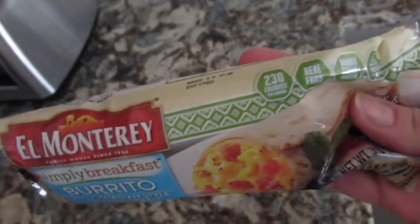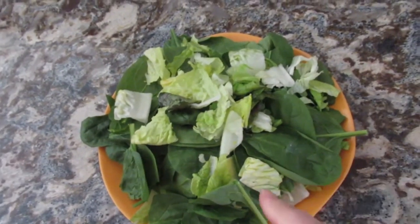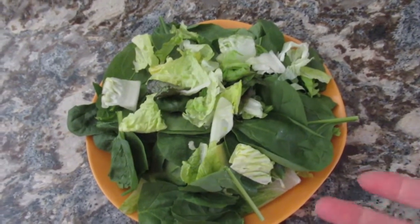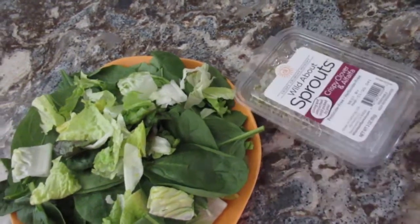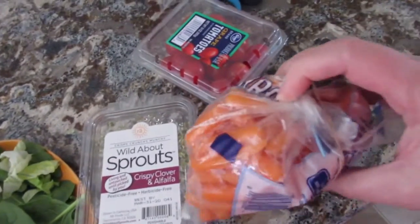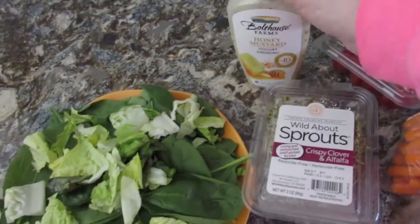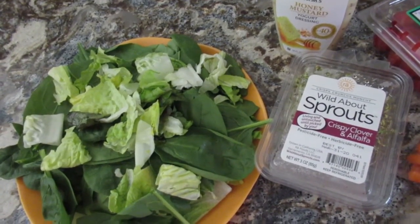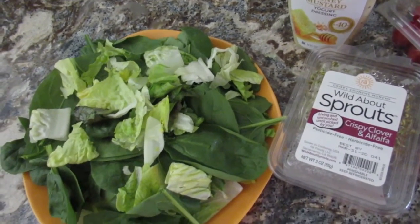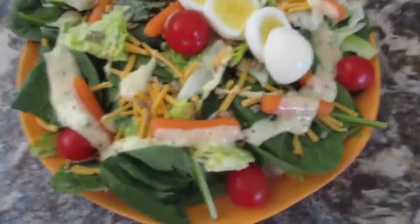I'm putting together a big salad — my lettuce and spinach are going to go bad soon, so I'm trying to use them all up. I'm adding the last of my sprouts, some cherry tomatoes, baby carrots, Bolthouse honey mustard dressing, sharp cheddar, and one hard-boiled egg. I don't have leftover chicken or protein to add, but I got protein from the breakfast burrito.